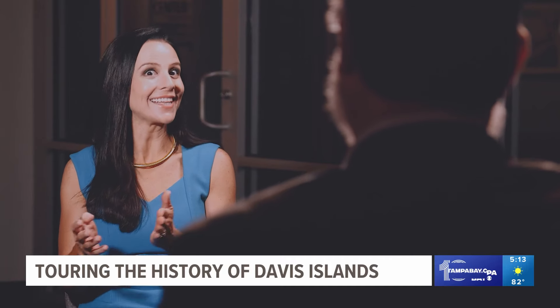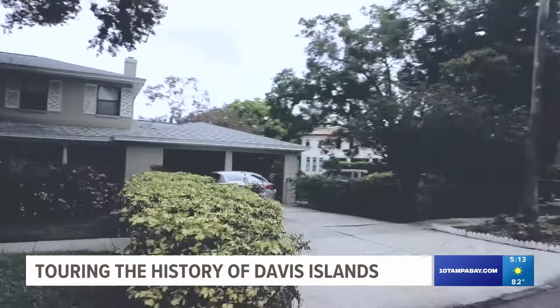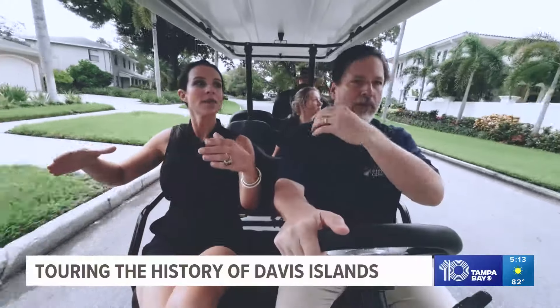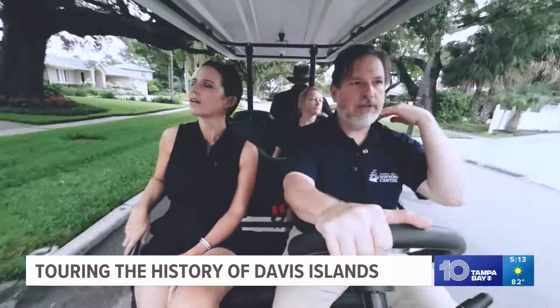Is it Davis Island or Davis Islands? Despite what some people say, it's Davis Islands — there are still two islands. And Riviera, the street itself, is just a circle because it's the smallest island. So now we're on the little island, Riviera Island, on Riviera Circle.